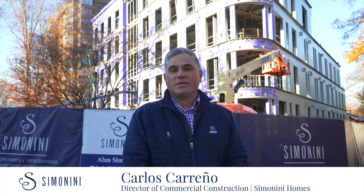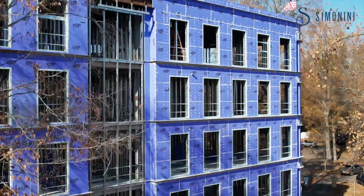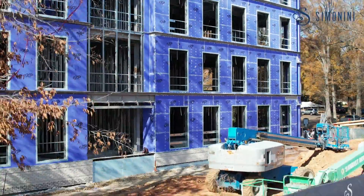Good morning. I'm Carlos Carreño with Simonini Commercial. Right here we're at the 1500 Queens Road project. As you can see, we have a six-story building — five up, one down.